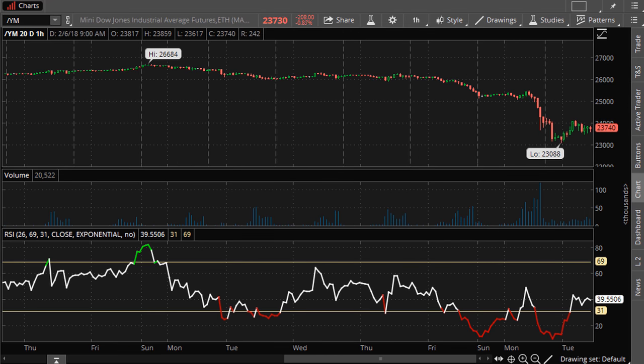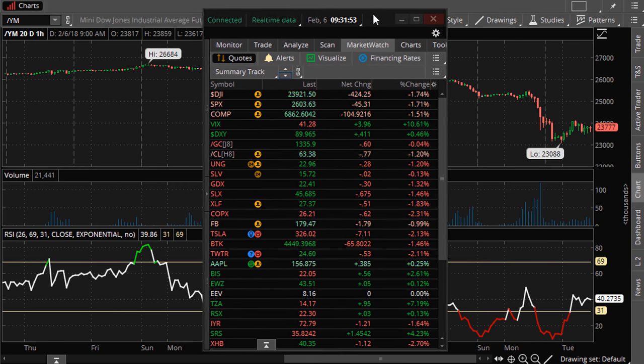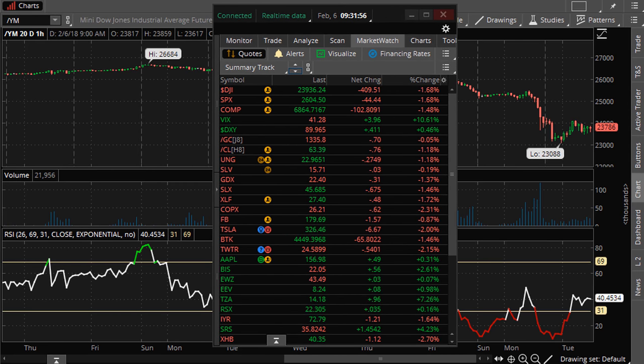Right now we have topside hourly resistance that is very well defined. As long as the market is trading below this line, we can expect a substantial down day. We have to respect a high VIX — in my opinion, a high VIX is a measure of difficulty in timing, because if the market clears that topside resistance line, watch out, the market is going to move hundreds of points.